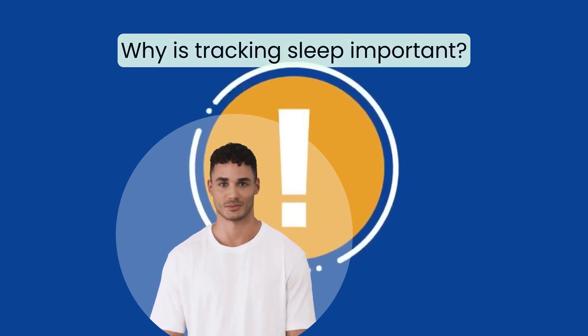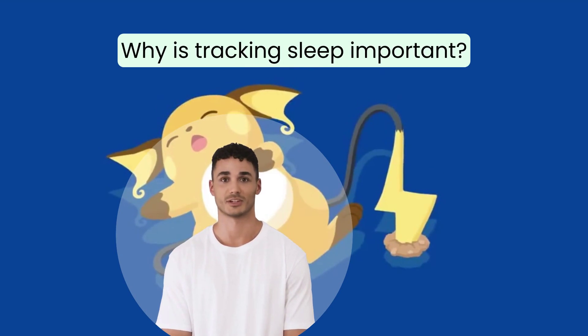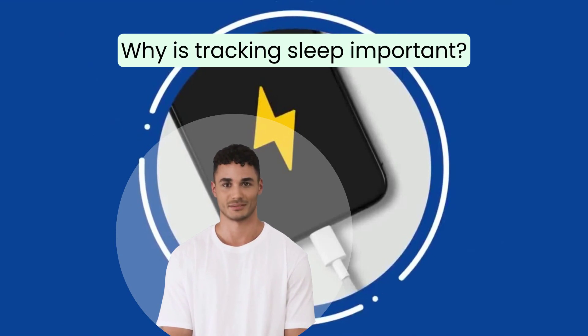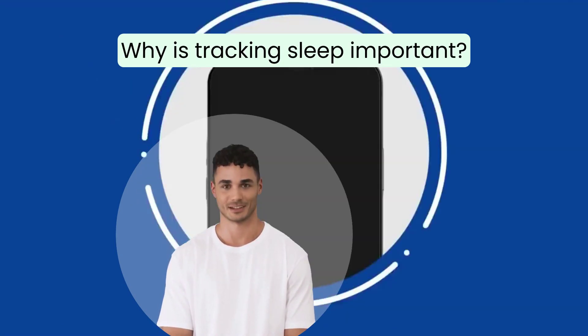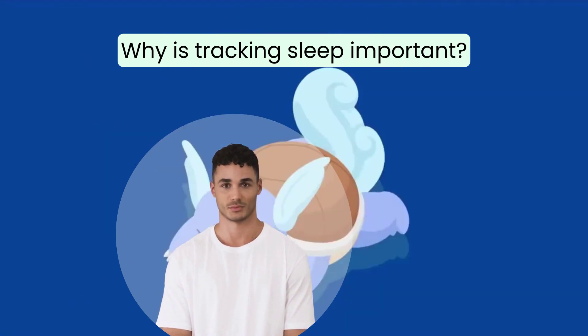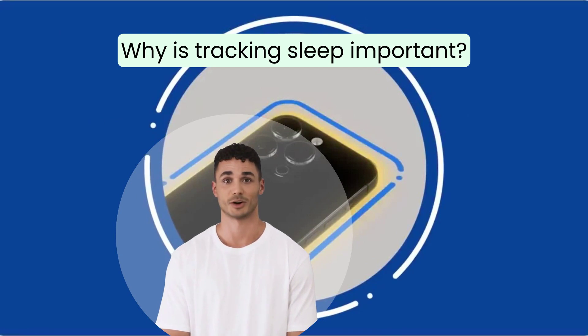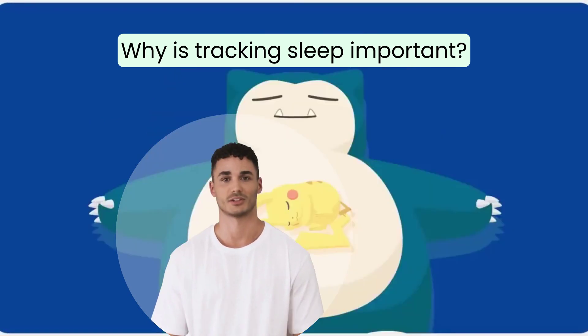Sleep is important to a healthy life. 70 million American adults experience a disturbance in their sleep patterns, which may be caused by various factors such as anxiety, sleep apnea, or just a bad mattress. Regardless of whether it is through the use of a wearable device like a smartwatch or a fitness tracker — Apple Watch or Oura Ring — these serve as a method for gaining insight into your sleeping patterns.